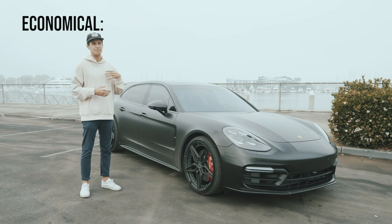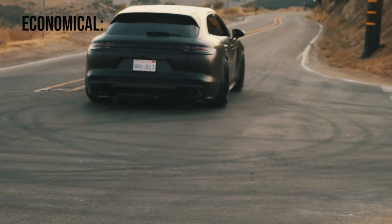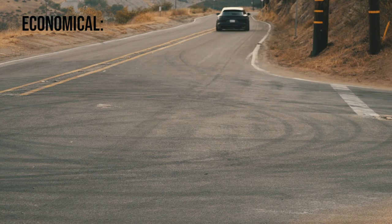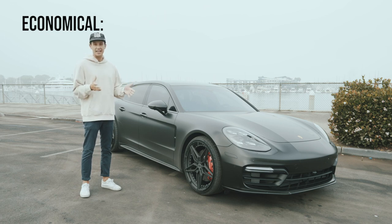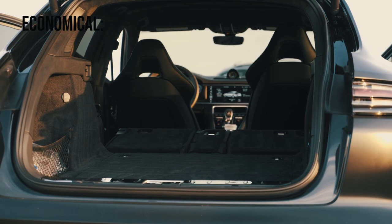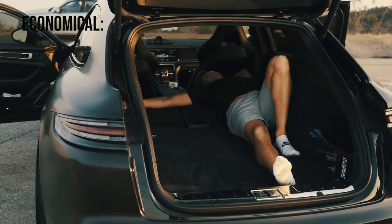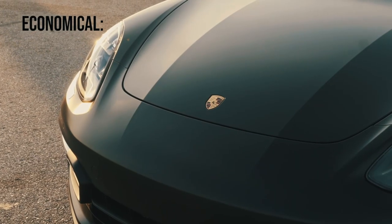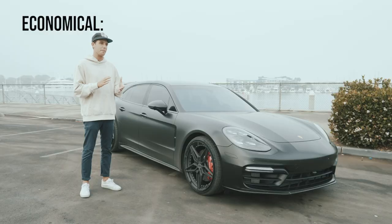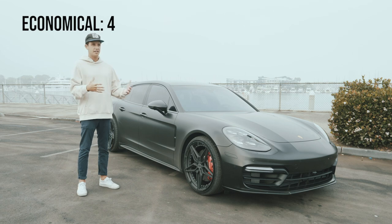Economical falls into two categories: pricing and miles per gallon fuel efficiency. First, looking at about $160k base — get that out of the way — and this one has around $40,000 in upgrades, so we can do some quick math on what that equals out to. Fuel efficiency: surprisingly not terrible. As it sits with the tune, you can still do 23 miles per gallon if you drive like your grandmother. If not, it's going to get a lot less. So economical is probably just going to fall around a four.